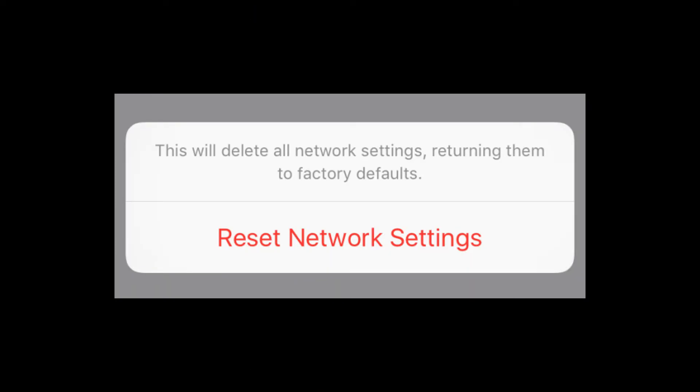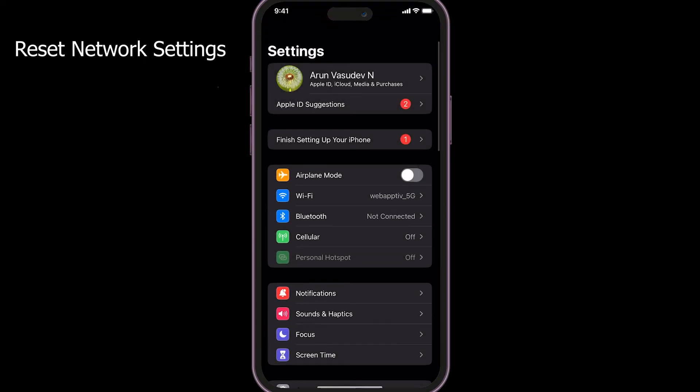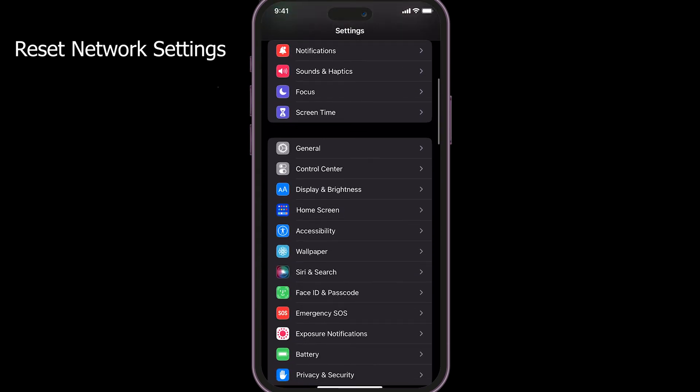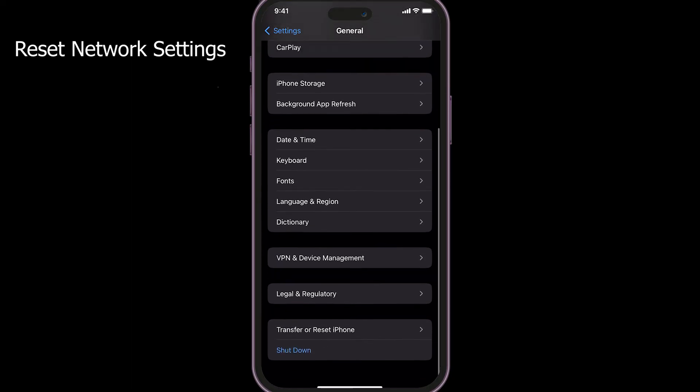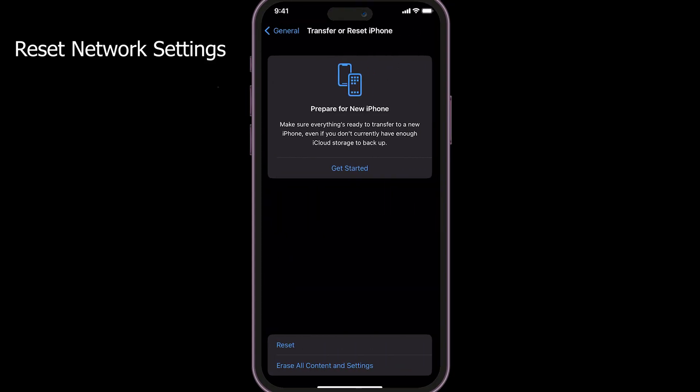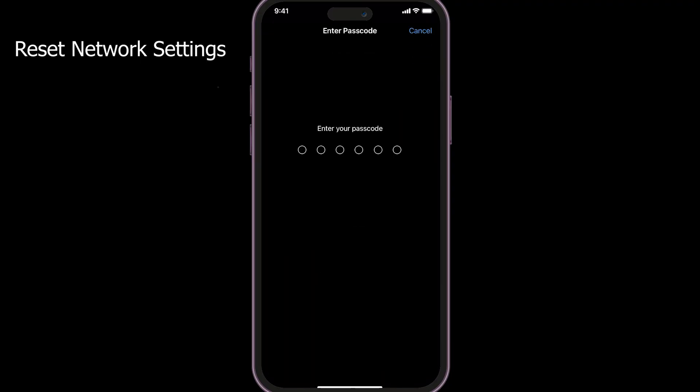Reset Network Settings is a common solution — in most cases it can fix a number of network issues. Go to Settings > General > Transfer or Reset iPhone > Reset > Reset Network Settings. It will ask for your password; just enter it. Note: Reset Network Settings will remove your saved Wi-Fi passwords.